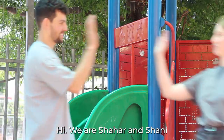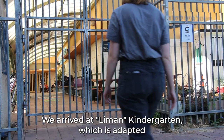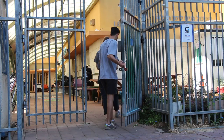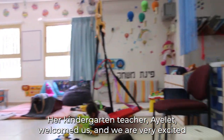Hi, we are Shahar and Shani, and we are industrial design students. We arrived at Lehmann Kindergarten, which is adapted for lovely children with special needs and disabilities. We came here to meet Aya. Her kindergarten teacher, Ayelet, welcomed us, and we are very excited.